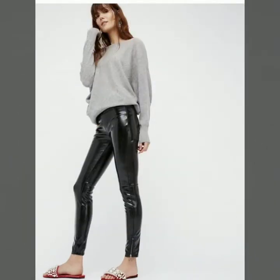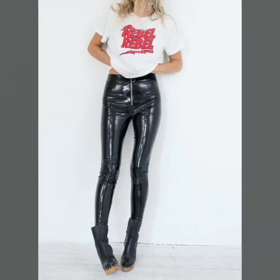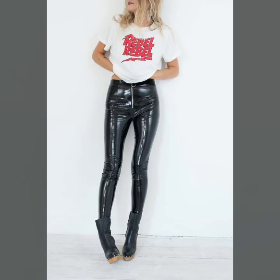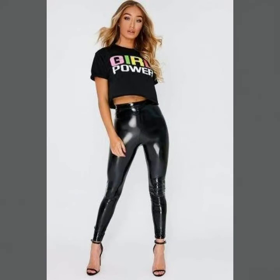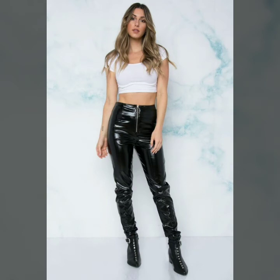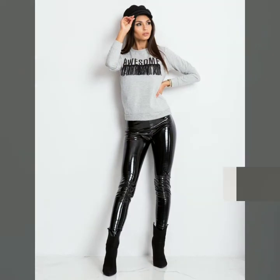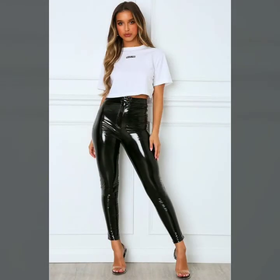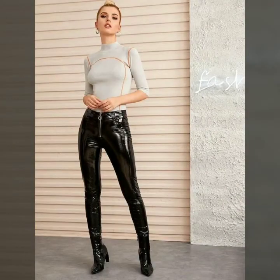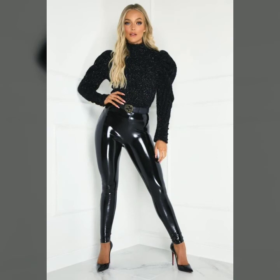Friends, if you are interested in buying these very beautiful and stylish vinyl leather leggings and shiny leather leggings, you can take a screenshot of your favorite one and buy it from the market. You can also buy from different online websites — some web links I will mention in this video. You can buy from www.amazon.com, ebay.com, lightinthebox.com, AliExpress, gearbase.com, and many other websites where you can easily buy these leggings.